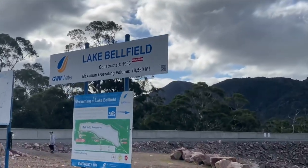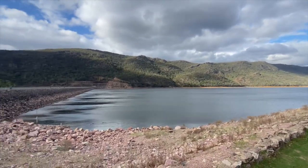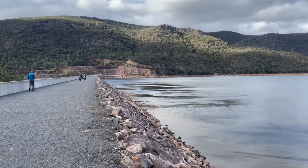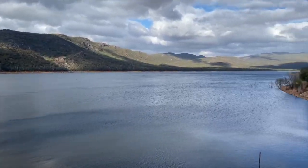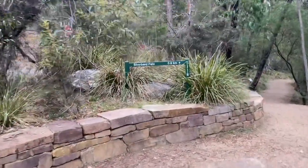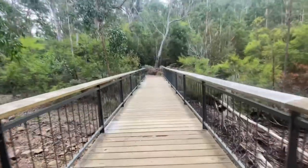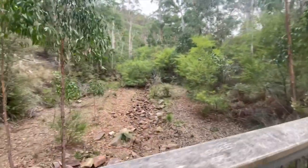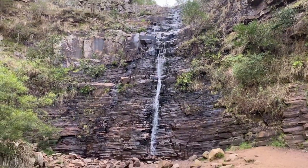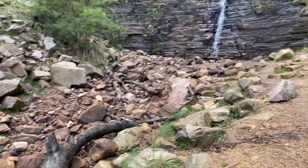Just out of town, number 13 is Lake Belfield — not particularly remarkable as far as lakes go, but seeing as we'd been looking down on it from the surrounding lookouts it seemed worthwhile. There are a few benches and a nice dam wall to check out. Number 14 is Silverband Falls — I almost skipped this one after the other falls being a bit dry, but it turned out to be a nice little walk with more water than I was expecting. I'd recommend it if you've got a bit of extra time and you're staying closer to Halls Gap.